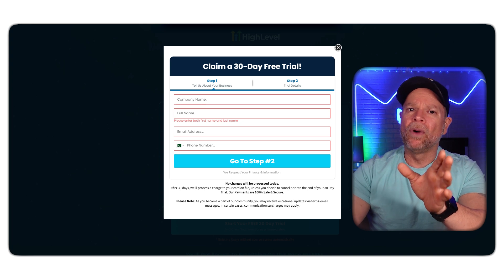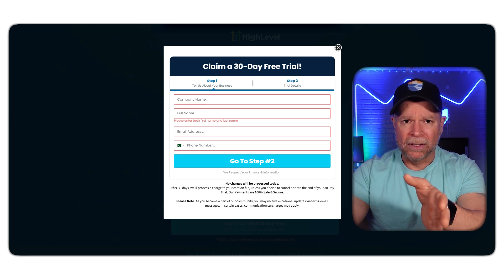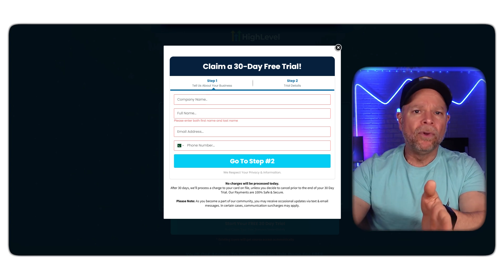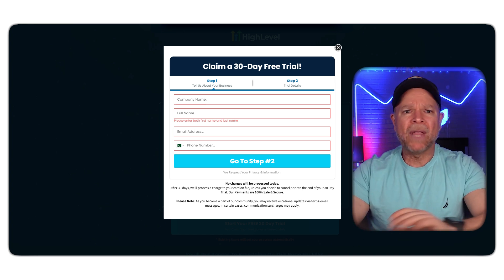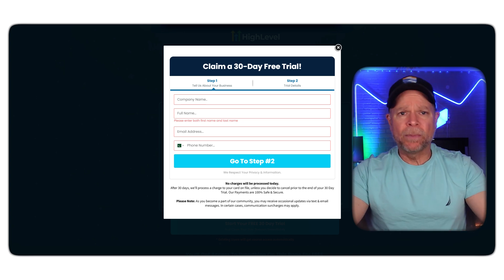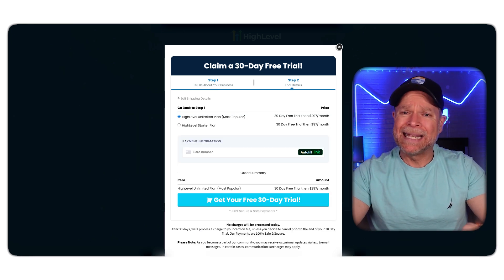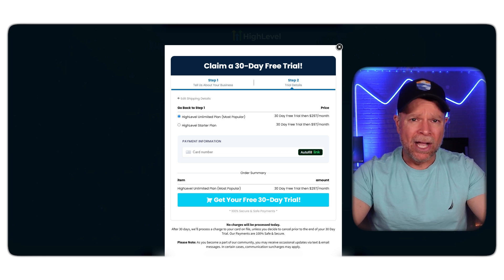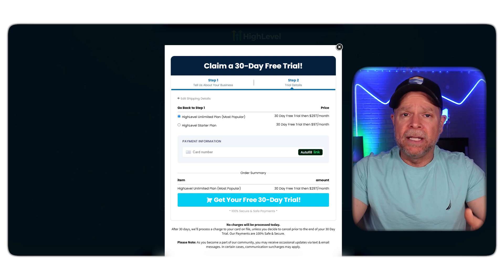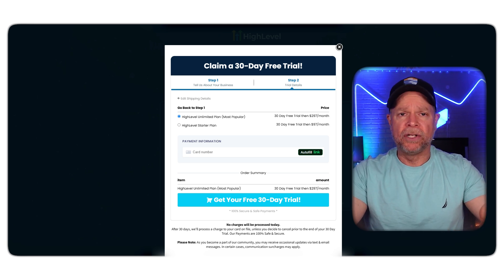So when you try to sign up for an extended trial using our link, you'll be asked to enter some details like your company name, full name, email address, and phone number. Everything seems fine until you get to the credit card stage. However, at this point, your card might get declined. It's frustrating, I know. But don't worry — it happens for a few common reasons, and understanding these reasons will help you fix the issues quickly.